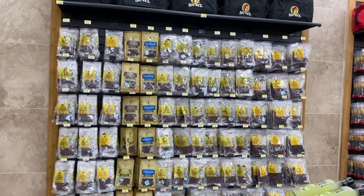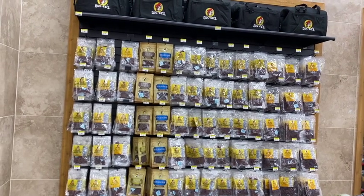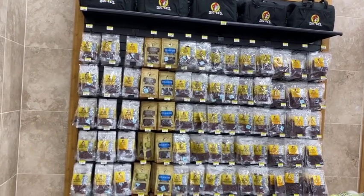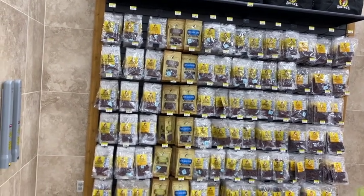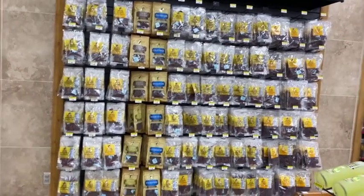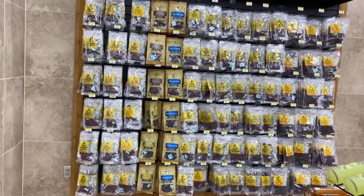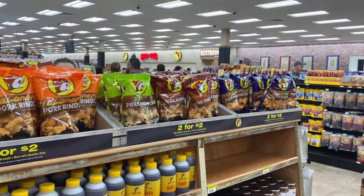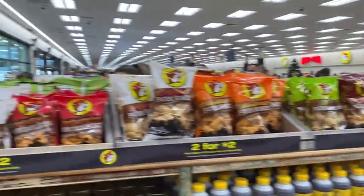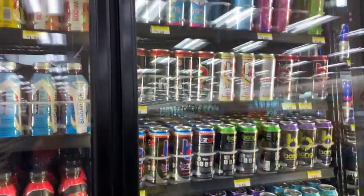There's more beef jerky — they actually have a full beef jerky bar set up in here. You've already seen a ton of jerky and there's even more. This is their own brand that they do and package themselves — their own brand of chicharrones, pork rinds, and cracklins in a huge assortment.